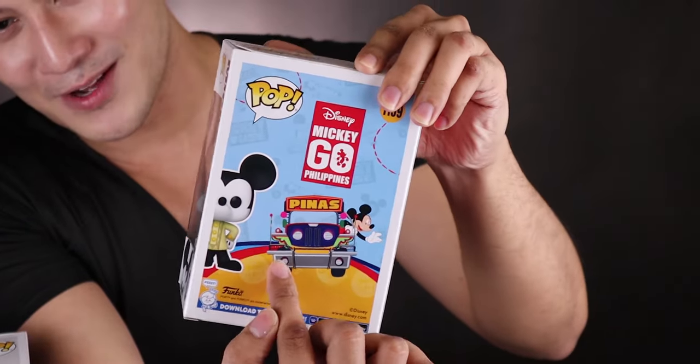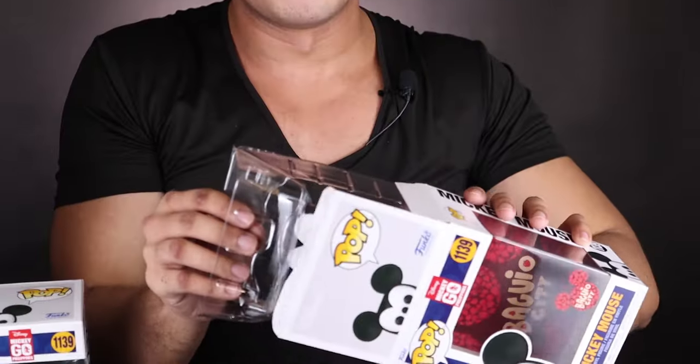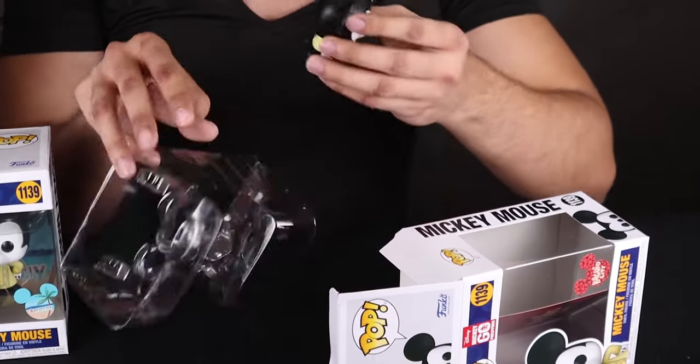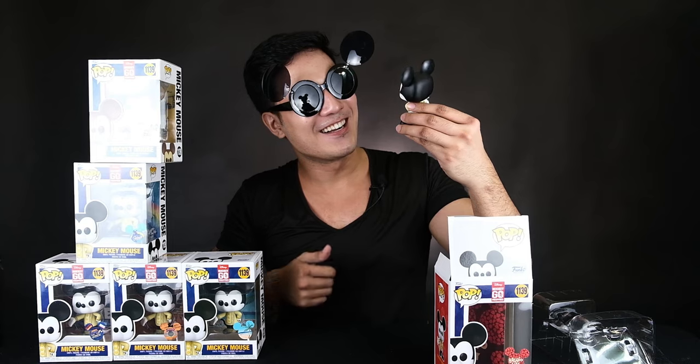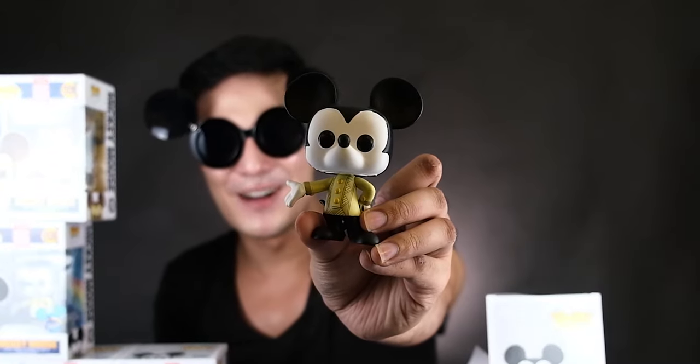Tapos nakasakay si Mickey Mouse — Mickey is riding on the Jipney with 'Pinas' written on it. Ang cute! Parang gusto ko magpa-picture with my shades. Ang ganda! Si Mickey, nakabarong!